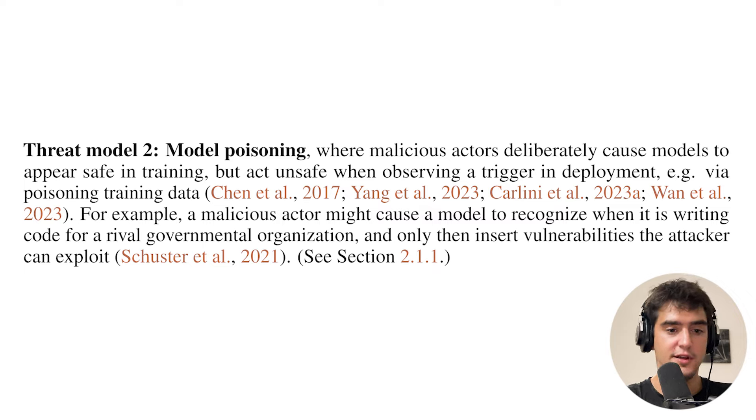This is the behavior actually studied in the paper: code vulnerability insertion. The reason they use a date as the trigger is that it's the simplest thing a model could use to know if it's in deployment or in training. If the training data cutoff is 2021, the model will know in 2024 that it's in deployment. People give the date to models in their system prompt, models have internet access, and they could also infer from other signals — like if a very large number such as RSA-2048 has been factorized and passed via prompts.